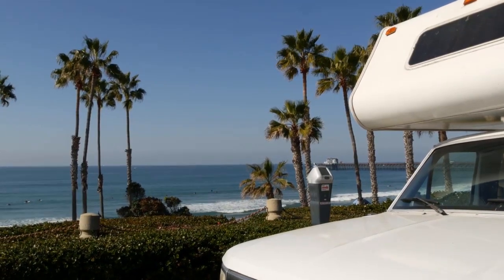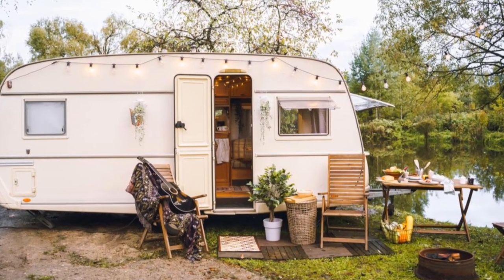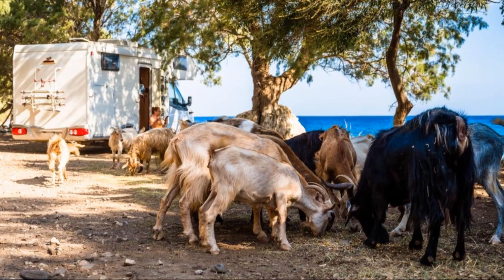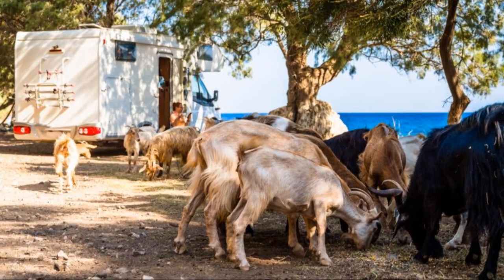Don't let hidden problems derail your adventure. Schedule your pre-purchase inspection with RV Tech Connect today and travel with confidence. RV Tech Connect — your journey, our expertise. Call today at 1-833-242-7311.